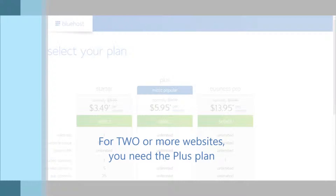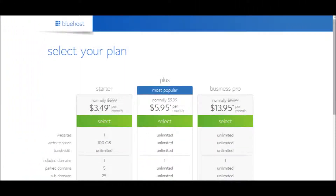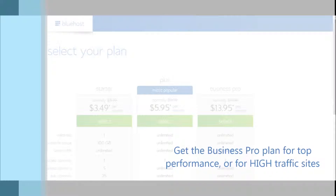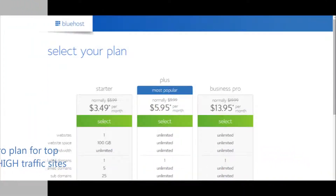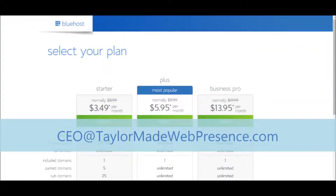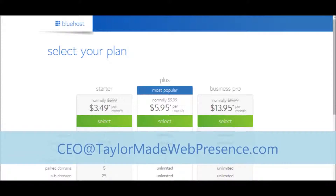With the Plus Plan, you can host as many websites as you want for the same monthly fee. In most cases, the only reason to go with the Business Pro Plan is if you're going to have massive amounts of traffic and you need the performance of a dedicated server to handle it. If you aren't sure what to do, go with the Plus Plan. Or you can email any questions to me at CEO at TaylorMadeWebPresence.com and I'll be happy to help.